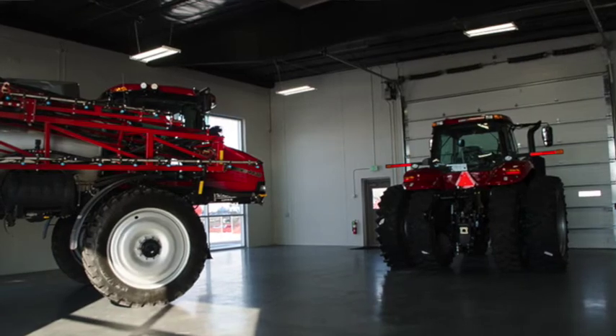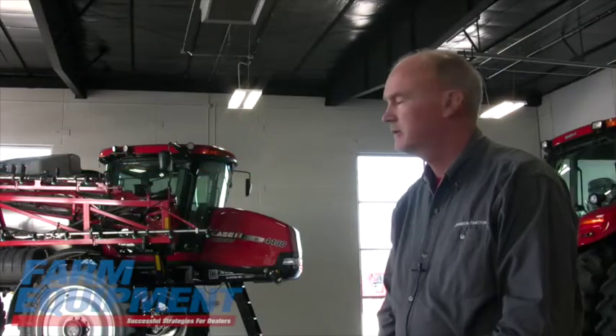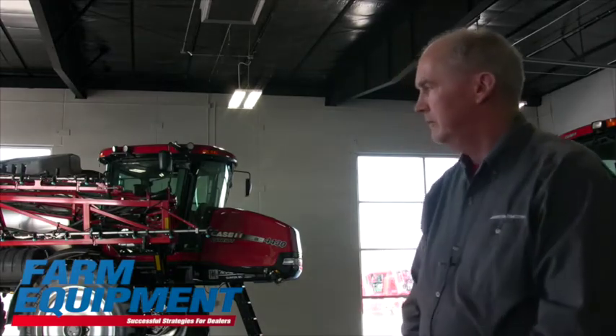It can easily accommodate around 100 people for a sales clinic or a service clinic. We've also let a few non-profit groups utilize this room when they want to.